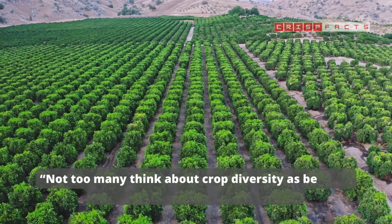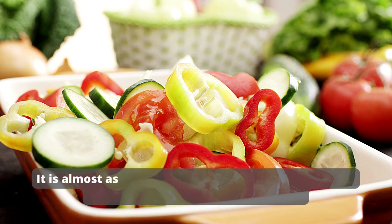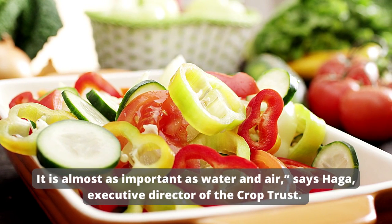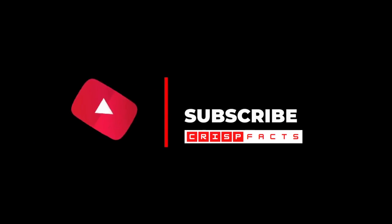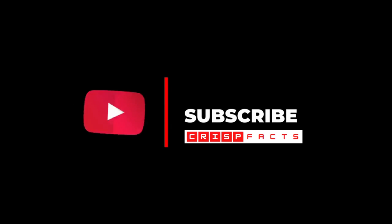Not too many think about crop diversity as being so fundamentally important, but it is. It is almost as important as water and air, says Agha, executive director of the Crop Trust. Hope you liked the video — please subscribe to Crisp Facts to stay updated with the latest information around the world.